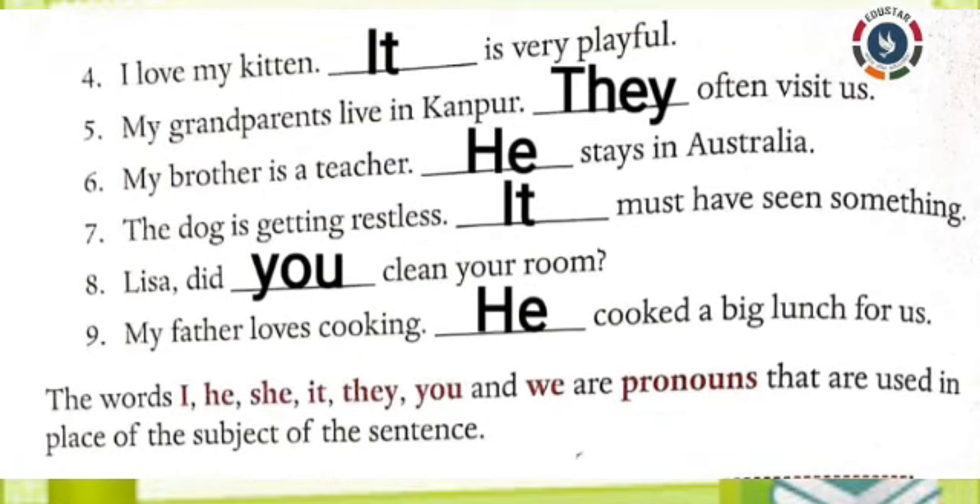Seventh one: The dog is getting restless. Dash must have seen something. Answer: It. Eighth one: Lisa, did dash clean your room? Answer: You. Ninth one: My father loves cooking. Dash cooked a big lunch for us. Answer: He.